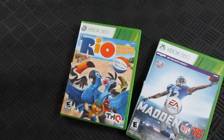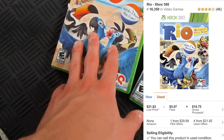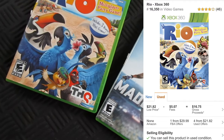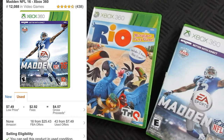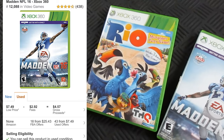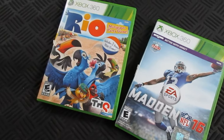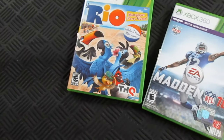The last two were some classic older Xbox 360 games - Rio and Madden 16. Each of these should sell for anywhere from around $20 to $25. Madden's currently going for around $25 on FBA and Rio's going for around $30, so realistically should be around $25 a piece.